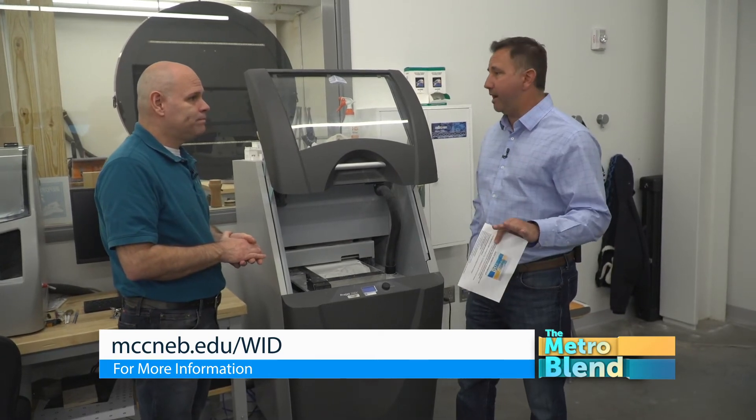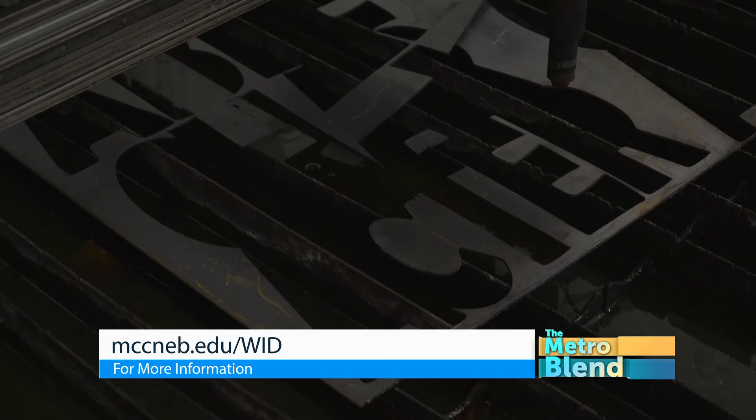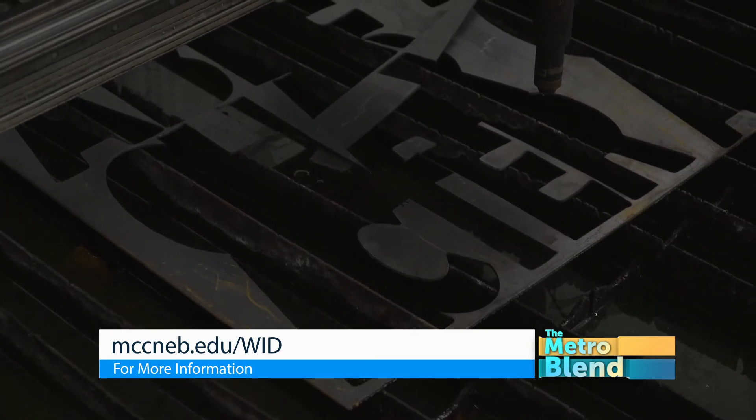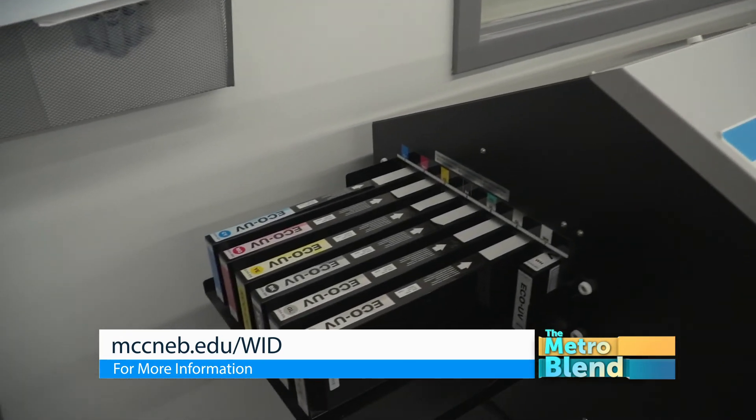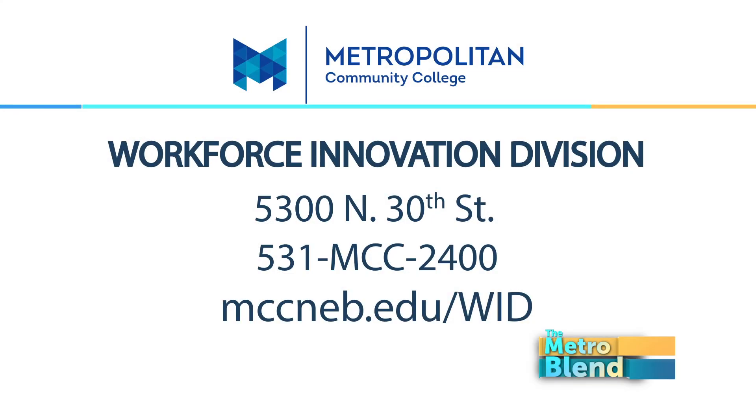There are millions of dollars of equipment in this facility. Come down for a tour — we have lots of great things to show you and we're always happy to greet you. If you want more information, go to mccneb.edu/WID. It's the Metropolitan Community College Workforce Innovation Division right here on the Fort Omaha campus.